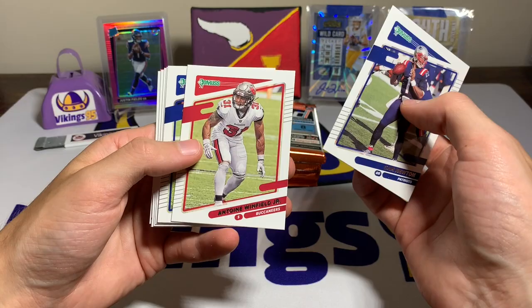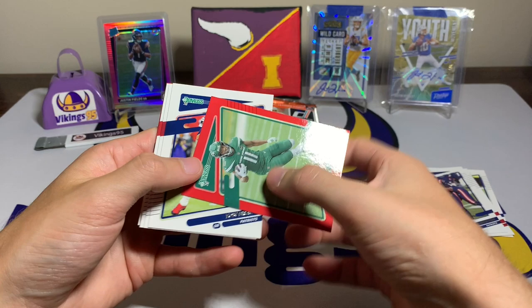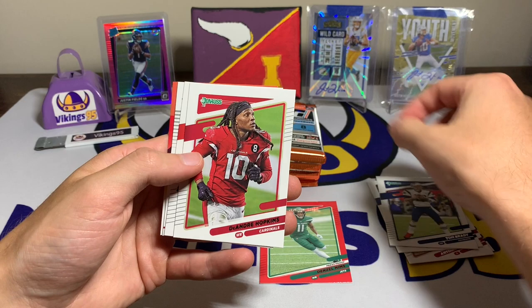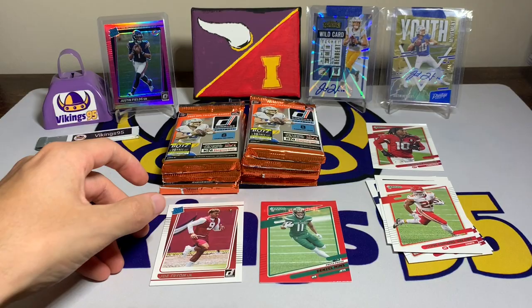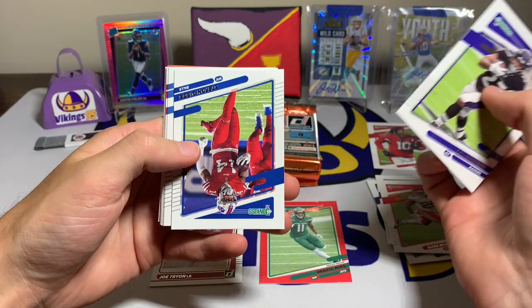Pack one: Cam Newton, Antoine Winfield Jr., Jonathan Taylor — love how they're doing all these backwards cards. We have a red Denzel Mims press proof, a Tom Brady back in his Patriots uniform — kind of cool — a DeAndre Hopkins variation, Clyde Edwards-Helaire, and our rated rookie is Joe Tryon. He's actually doing pretty good for the Buccaneers, so that's kind of cool. And a Super Bowl kid reporter card. Not bad.